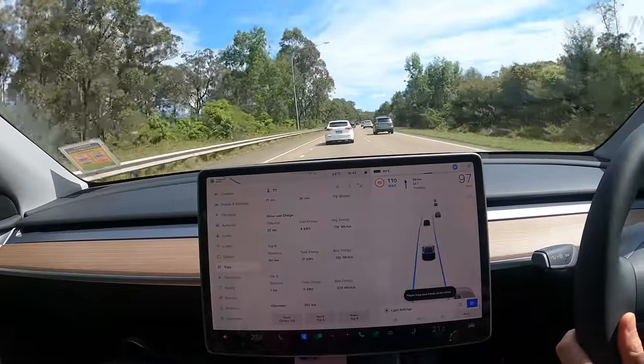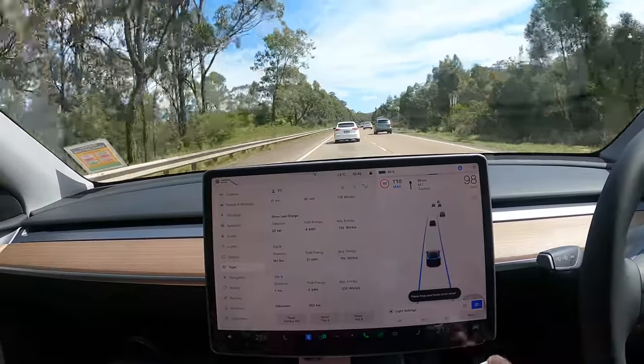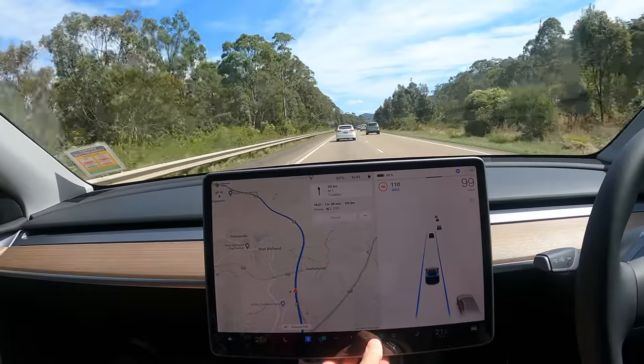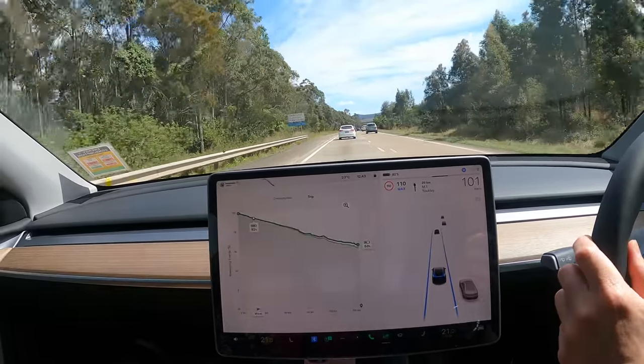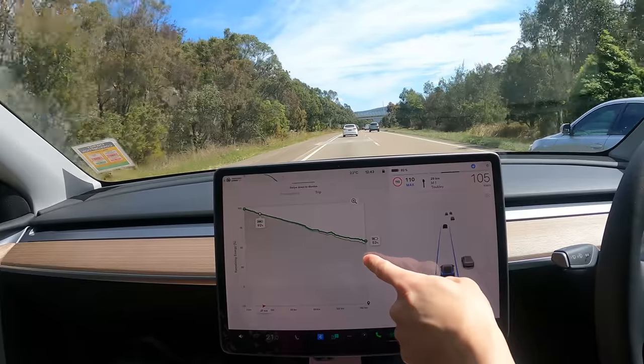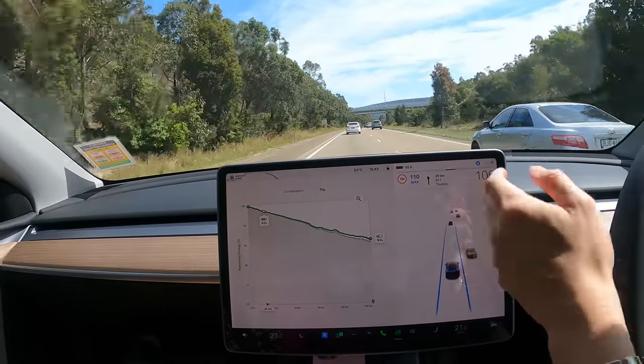Engaging autopilot, double-tap the right stalk. And let's look at our energy prediction — we should arrive home with a 53% state of charge.